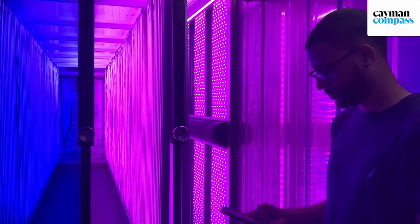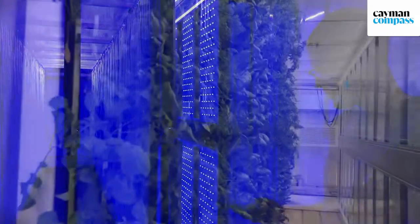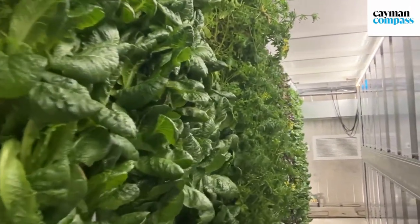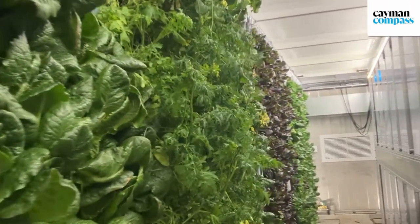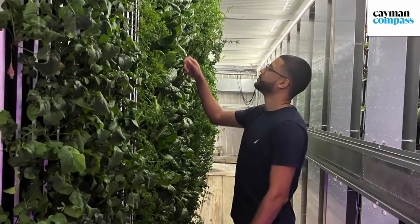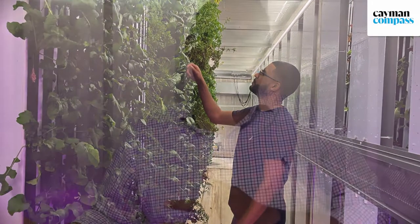There are really two components. One, we've got to build a solar farm that's big enough to power the facility. Secondarily, we have to build it at a scale where the cost of energy is low enough that we can sell the produce cheaper than what we're importing from the U.S. and other parts of the world. We're planning to build a solar farm big enough to run this facility at scale with up to 50 containers, supplying 100% of the produce to the country.